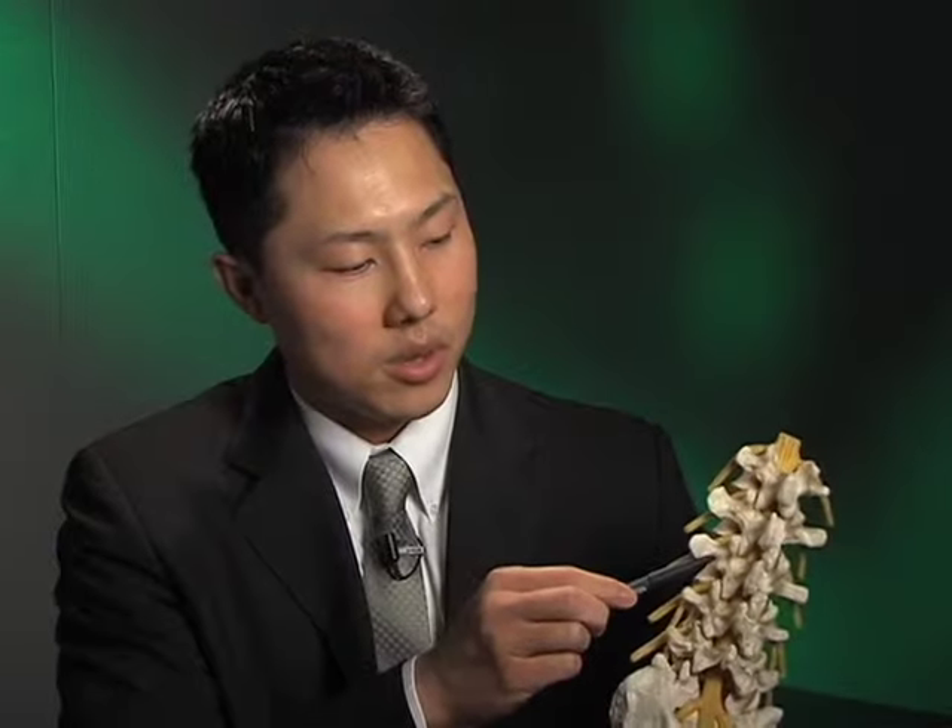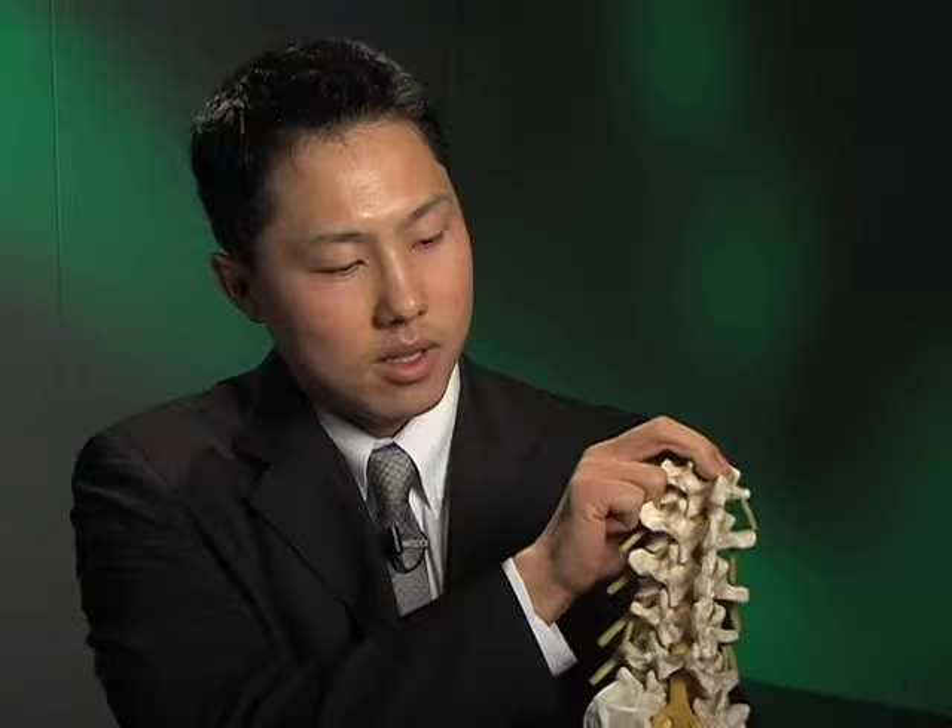And right in the back we have the joints, called the facet joints, and they help to stabilize the back of the spine and also facilitate movement. Inside the canal runs the spinal cord as well as the nerves, and as you can see the nerves sort of branch out at each particular level going to each different part of the legs.